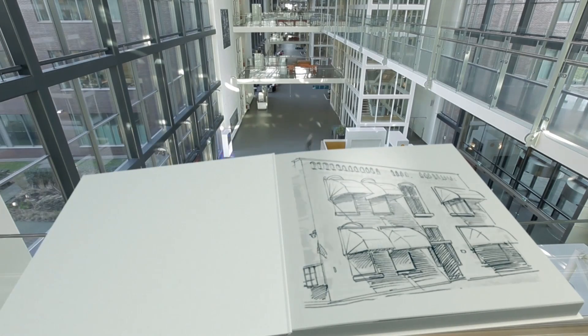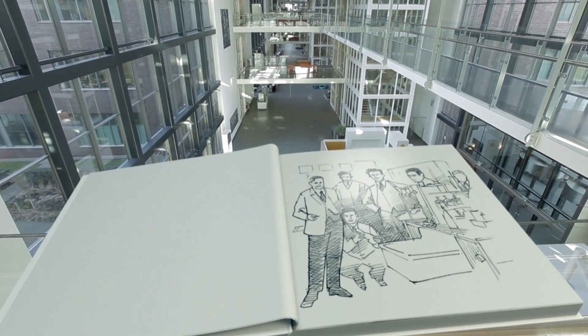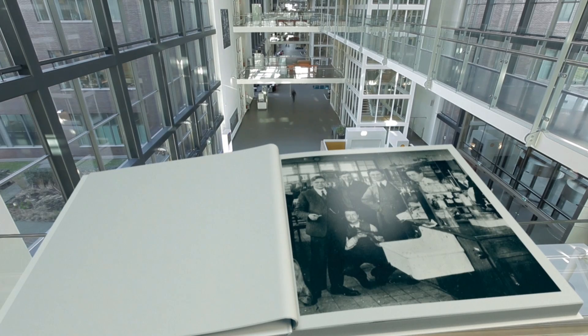On the land that we're standing on now, on old gibbet field, Shell started its research activities in 1914. Back then there was only a small, austerely furnished lab. Nine employees, real pioneers,